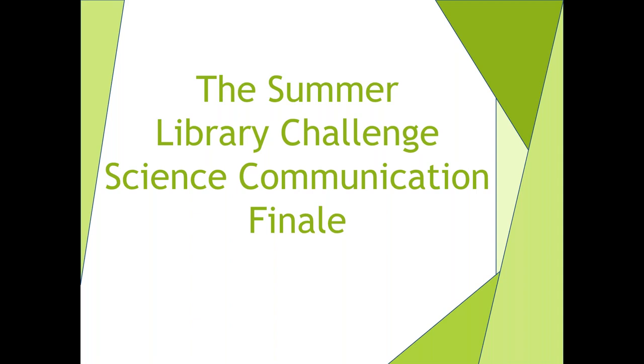We have three speakers today with different takes on science communication. As for the library's role in the research process, I think it's important to acknowledge that in 2019 science librarians have a pretty big toolkit for supporting researchers. I'm happy to introduce our first speaker, who is a prime example of a Swiss Army knife of science librarianship.